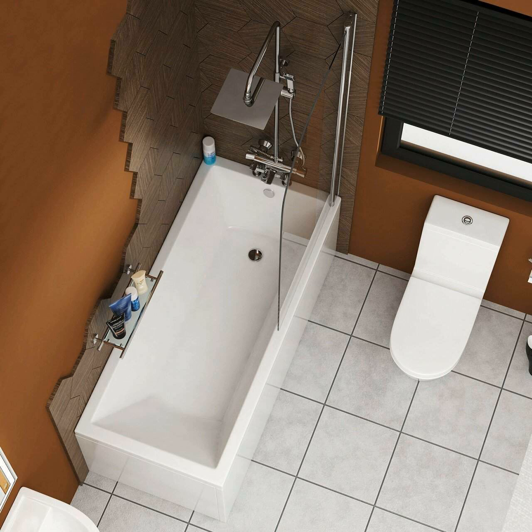Now that you have read its description and are looking to purchase one, here are some of the features that make this 1800 x 700 bath a perfect choice.